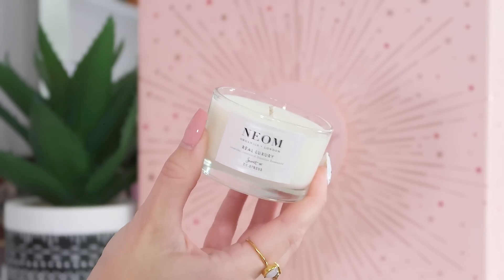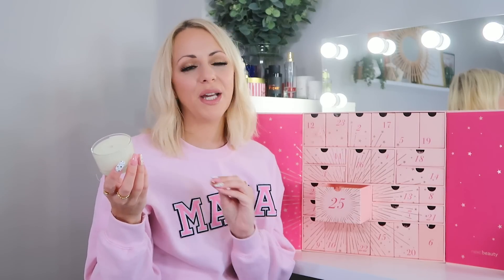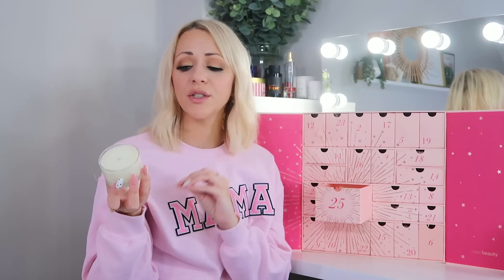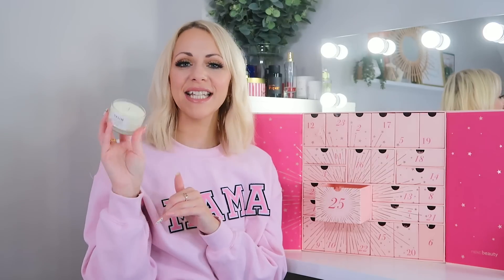Day twenty-five — the last day: we've got the Neom Real Luxury Scent to De-Stress Candle, travel size, one wick. It's one of my favourite Neom candles — the most beautiful scent. It's got lavender, chamomile, jasmine, and Brazilian rosewood. Very sultry, very relaxing. It ended the calendar on a really lovely note.